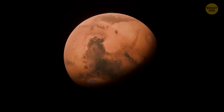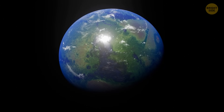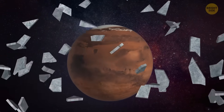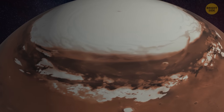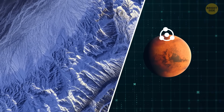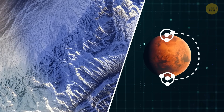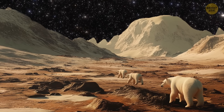First up, we have Mars. The red planet might not have beach resorts like Earth, but it's got something special – frozen water. Up at the tippy-top and down at the bottom of Mars, there are these awesome icy hats called polar ice caps. The northern cap is made of water and carbon dioxide. The southern cap is mostly made of water ice. If Mars had its own polar bears, they would feel right at home there.